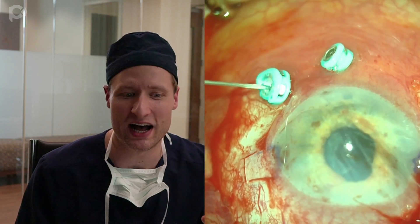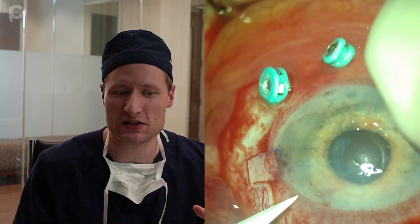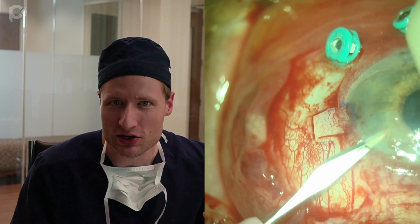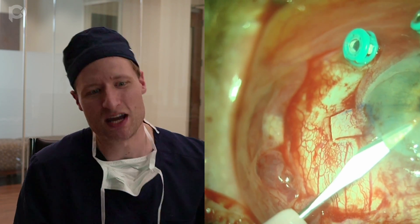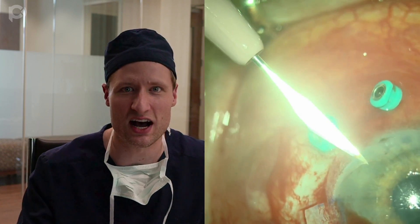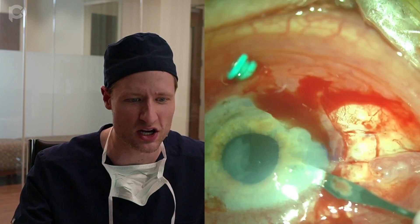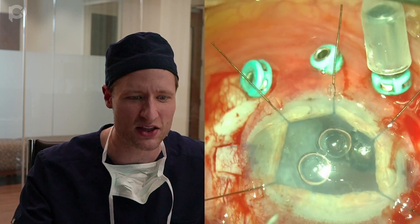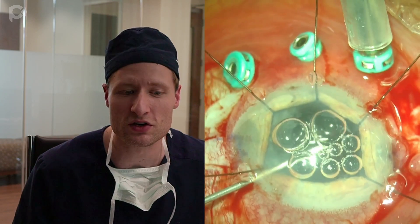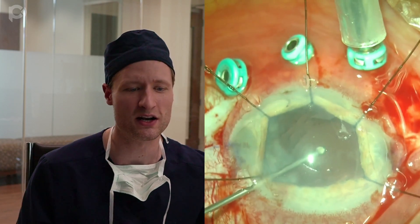I do this dry — there's no infusion. Once I have removed some of the vitreous prolapsing up through the pupil, the chamber deepens a little bit. Then I can make my paracenteses and put iris hooks in the eye to dilate the pupil and see what's going on. Here we are making the paracenteses. The iris hooks are going in, and now I've got a pars plana infusion running, which gives me a little breathing room to see what's going on.